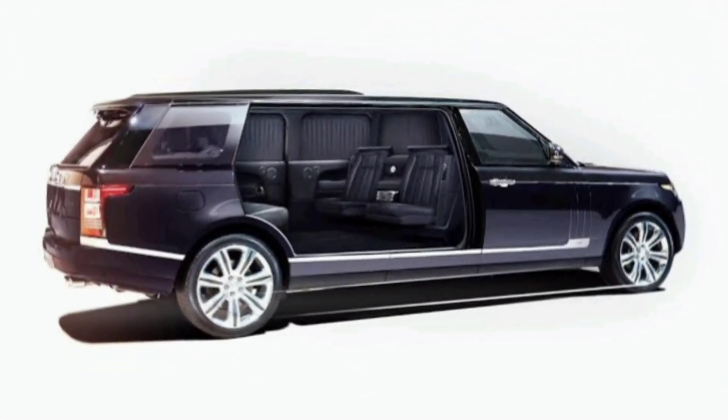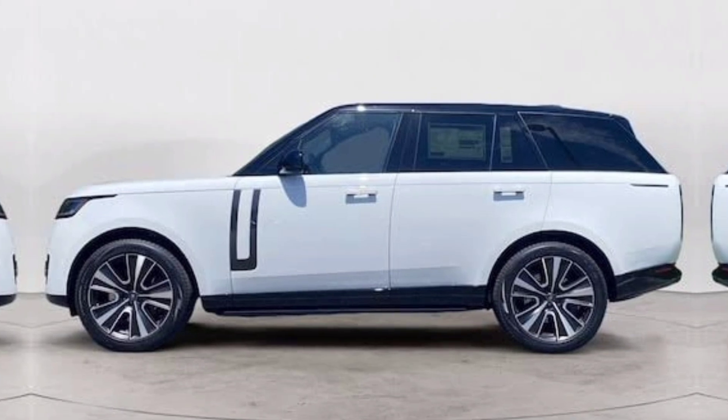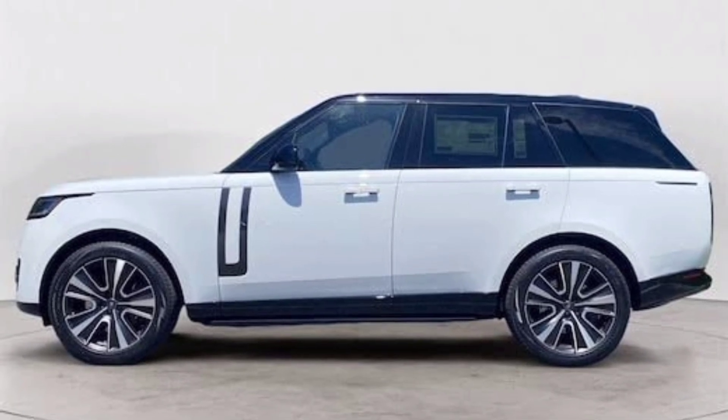The Range Rover Limo is capable of accelerating from 0 to 60 miles per hour in just 6.2 seconds, and it has a top speed of 155 miles per hour.